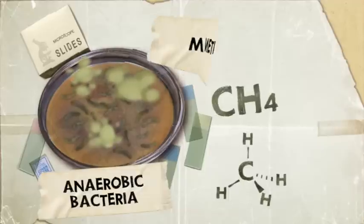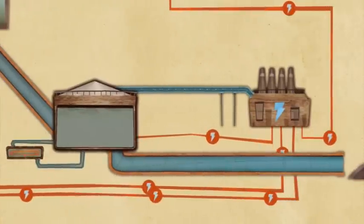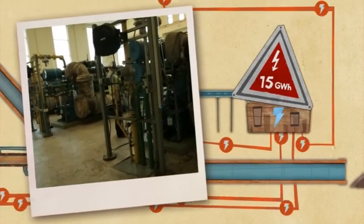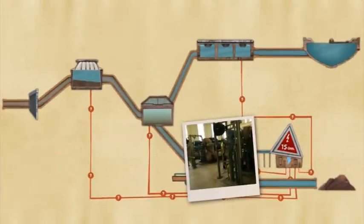The bacteria that eat the organic matter in the water produce gases. One of these gases, methane, is captured and used to power the wastewater plant. At our metropolitan plants we produce about 15 gigawatt hours of electricity per year — at least half of all our plant's energy needs.